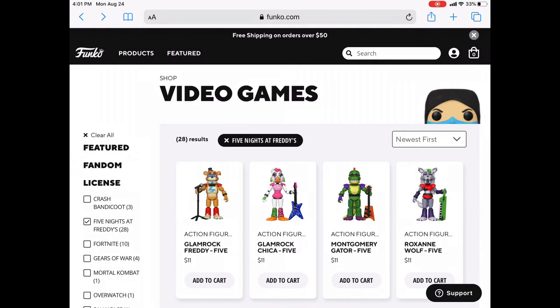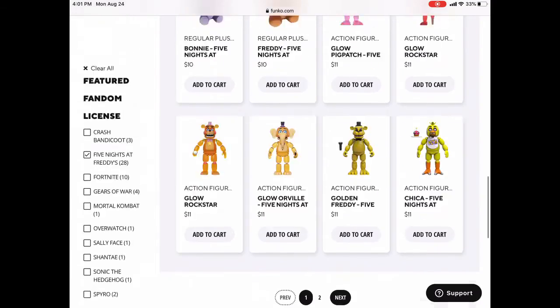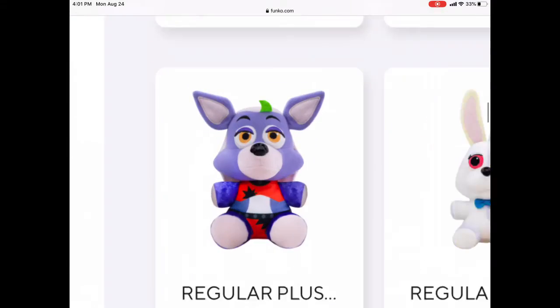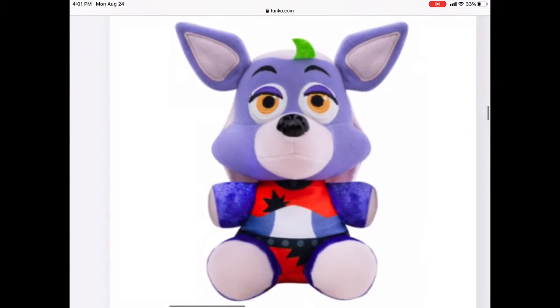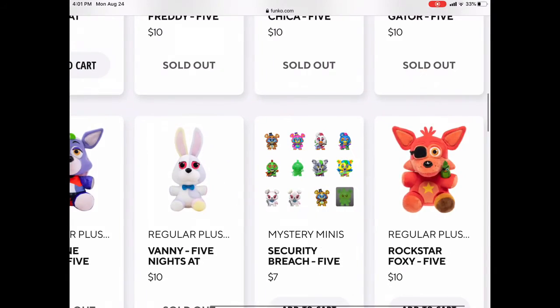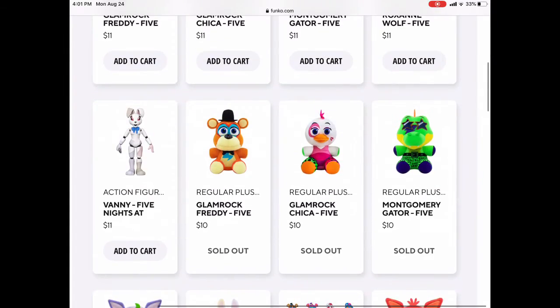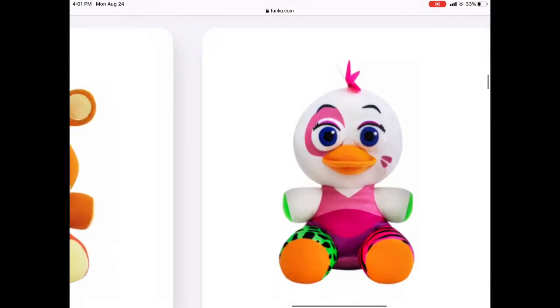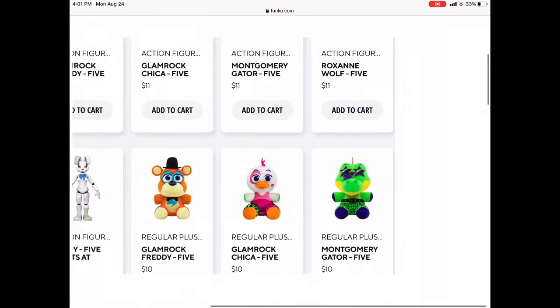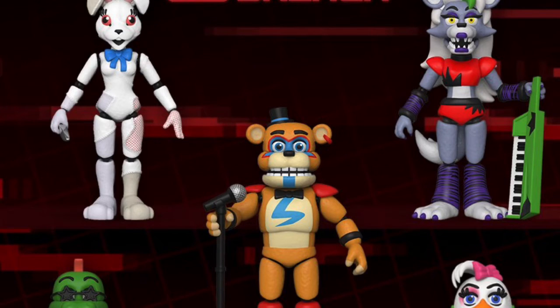Hey guys, so today we are going to do a review on all of the Security Breach merch we have gotten this year. I know I already did a review on the plushies, but right now I wanted to do a review on all of them. So yeah, we're basically just doing a review on all the Security Breach plushies.